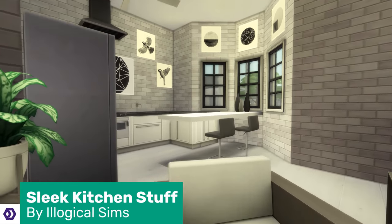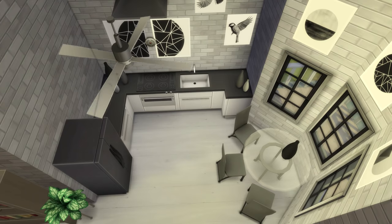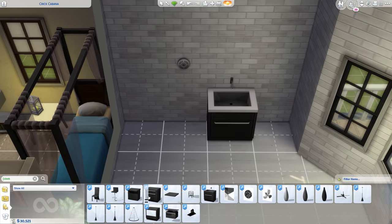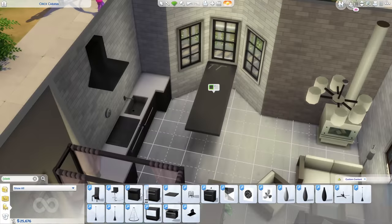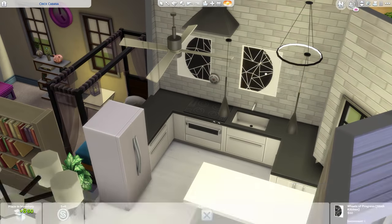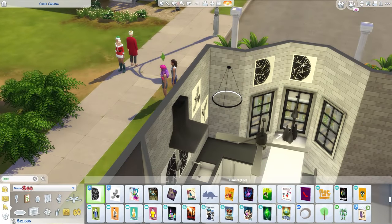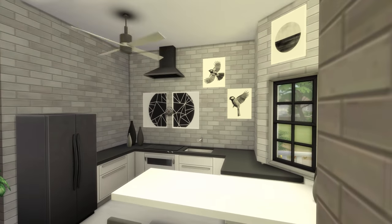I love making kitchens in The Sims and dreaming up what my ideal kitchen would be like in real life, so I'm a big fan of all things kitchen-y. The Sleek Kitchen Stuff pack by Illogical Sims includes a built-in oven/stove, a new sink, new counters, stools, chairs, a moving ceiling fan, and other clutter and artwork — 20 objects in total. The colour scheme is very greyscale, but my favourite thing about this pack is probably the Hollow Island counter. It looks so cool.